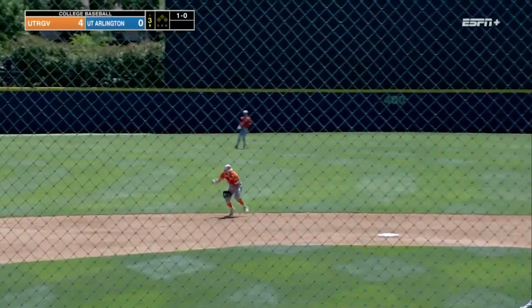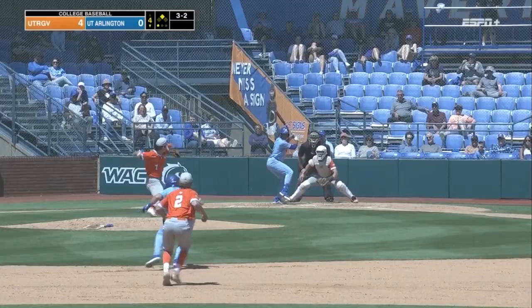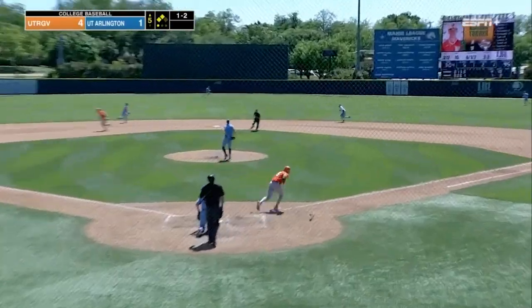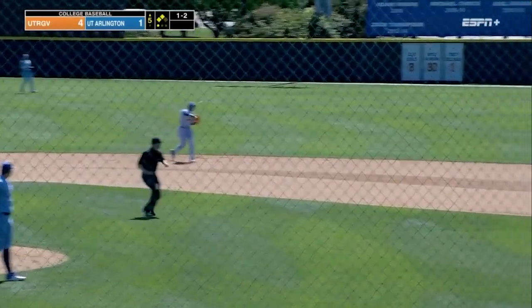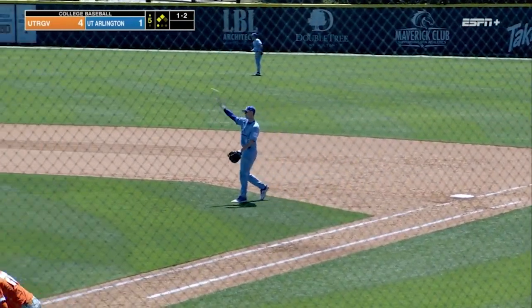Ground ball up the middle — nice stop, though, by the shortstop. And a good play. Breaking ball got him, though. You can see the run. There's the ground ball to the second baseman, Ryan Black, who makes the easy pickup for the second out.